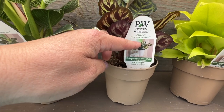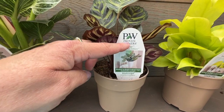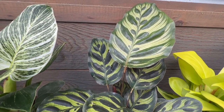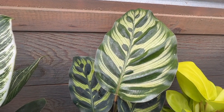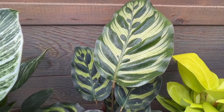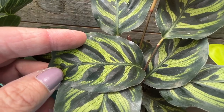Here we have Meconia — looks like it's another Calathea. This is a really pretty foliage with a little bit bigger leaf than the Freddie. It's got that nice olive green and kind of a lighter green texture to it. If you look really close, I love the texture of those pale green stripes.